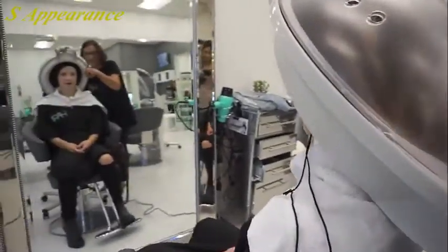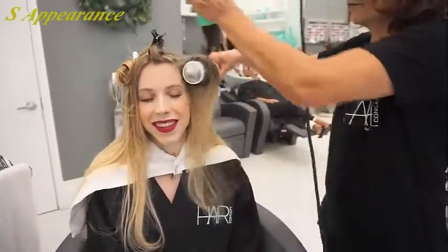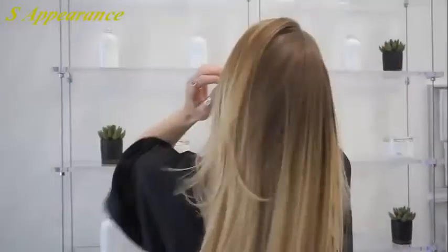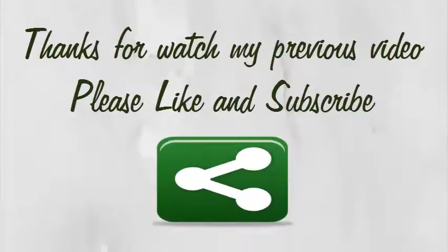Now they're going to blow dry my hair, and they also gave me personalized shampoo and conditioner that was made just for me.